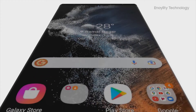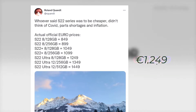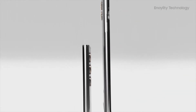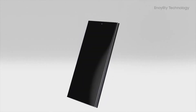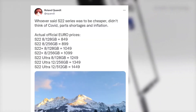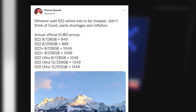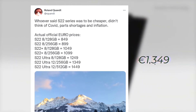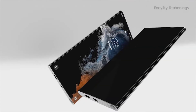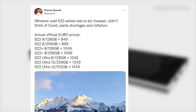The interesting bit comes when we look at the S22 Ultra, with the baseline version carrying only 8GB of RAM and 128GB of storage for the hefty €1249 price tag. This is rather odd since the S20 Ultra and S21 Ultra both started with 12GB of RAM in their baseline trim levels. The 12GB of RAM and 256GB model reportedly goes for €1349, while the top-of-the-line model with 12GB of RAM and 512GB of storage tops out at €1449.